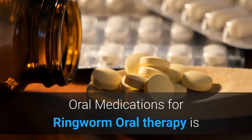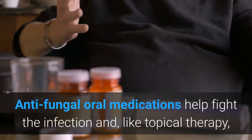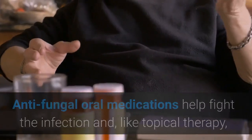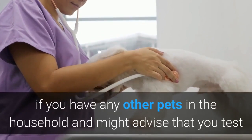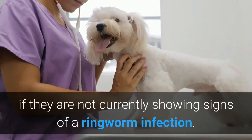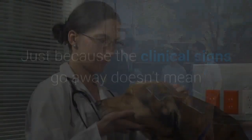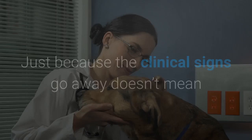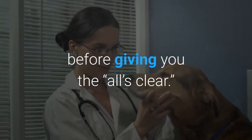Oral therapy is usually used in conjunction with topical therapy. Antifungal oral medications help fight the infection and, like topical therapy, need to be administered for a minimum of six weeks, but in some cases could take months to take full effect. Your vet will most likely ask if you have any other pets in the household and might advise that you test and treat them for ringworm as well, even if they are not currently showing signs of infection. It is also very important that owners continue to treat for the prescribed period of time, as the clinical signs going away doesn't mean your dog is no longer contagious.